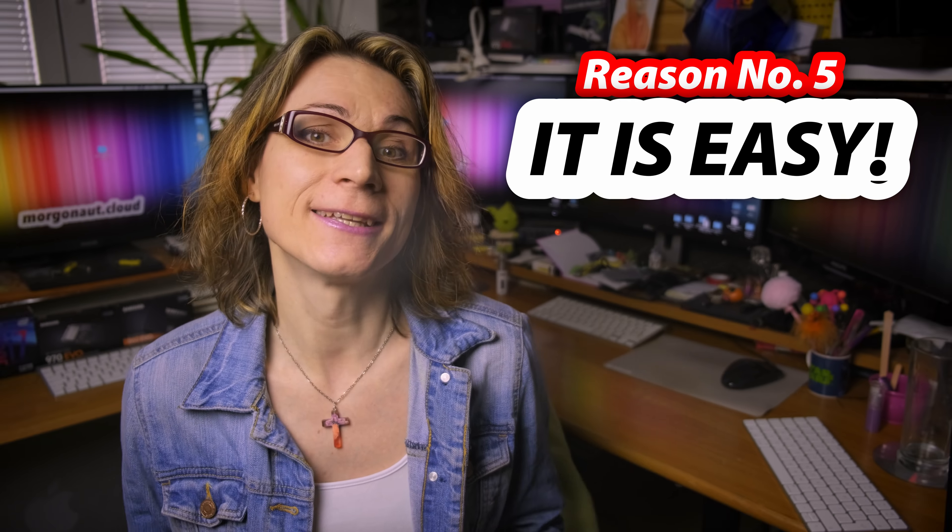Despite dozens of myths flying around the internet about how Hackintosh is hard to build, how it's not compatible or stable — reason number 5 why to build a Hackintosh is: it is easy. It can be really easy when you know what to do, or you take advantage of my already done, tested and verified builds, for which I offer a whole prepared and tweaked EFI folder configuration. For those who don't know, the EFI folder contains all the magic that makes an ordinary PC a perfect Hackintosh.